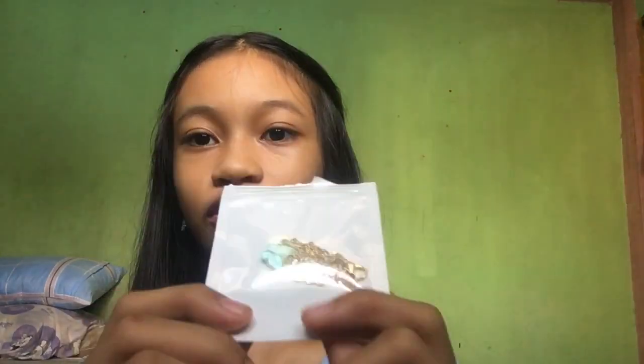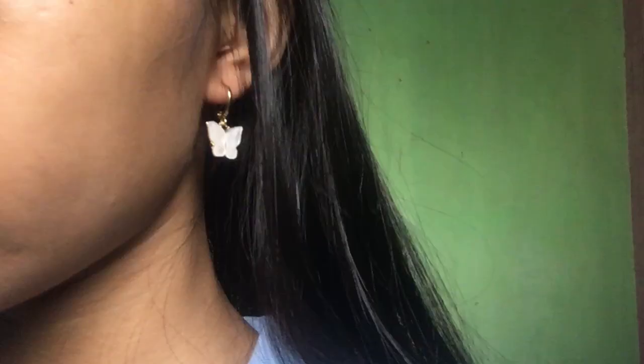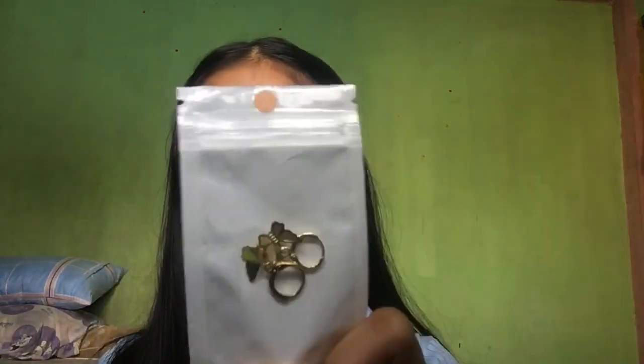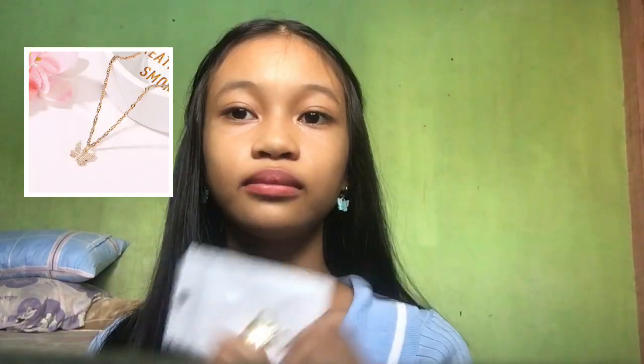Next are these butterfly accessories. First is this butterfly necklace — I'll open it so you can see it clearly. And then these butterfly earrings — I got them in three colors: blue, yellow, and white. There's also a different style of butterfly earrings. I also got a necklace but sadly I lost it.